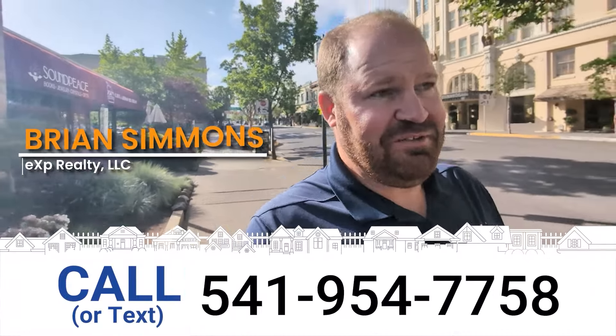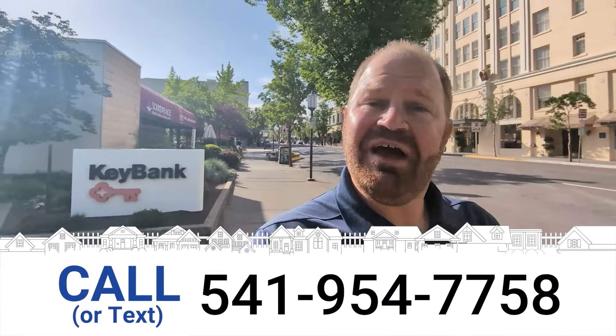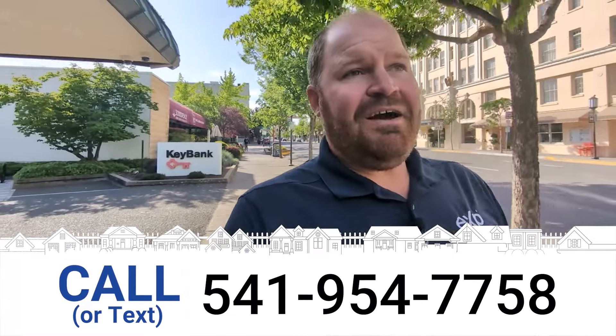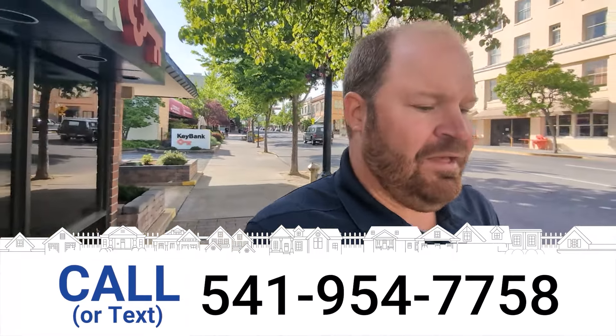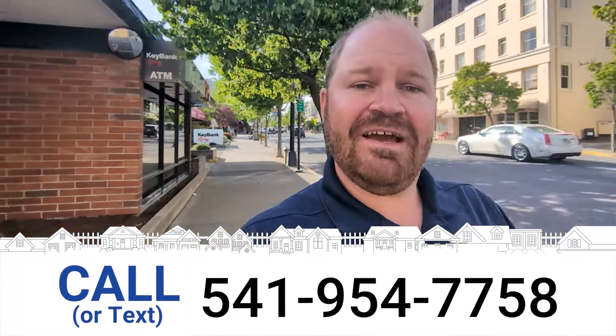I should probably mention — I'm Brian Simmons with EXP Realty. So if you're thinking about buying or selling here in Southern Oregon, I'd be more than happy to help you. My contact information is in the description of this video, or it's probably up on the screen right now. Feel free to hit the pause button and give me a shout if there's anything I can do to help you.